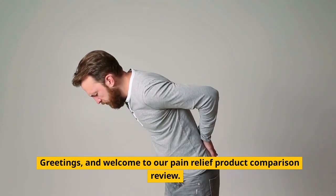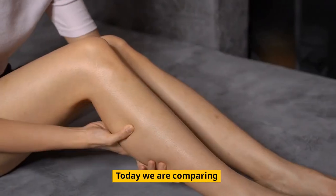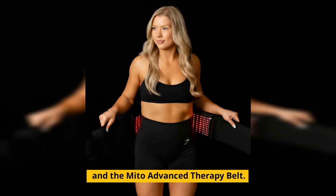Greetings, and welcome to our Pain Relief Product Comparison Review. Today we are comparing the DNA Jazz Band Live and the Mito Advanced Therapy Belt.